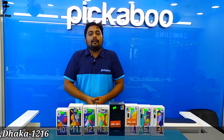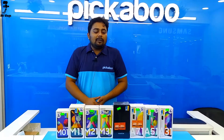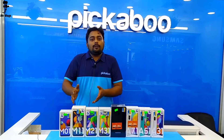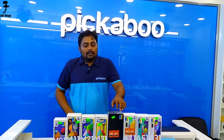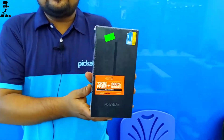Moving to Samsung devices available in the market — the first is the Note 10 Lite. This device is from Samsung's flagship series.